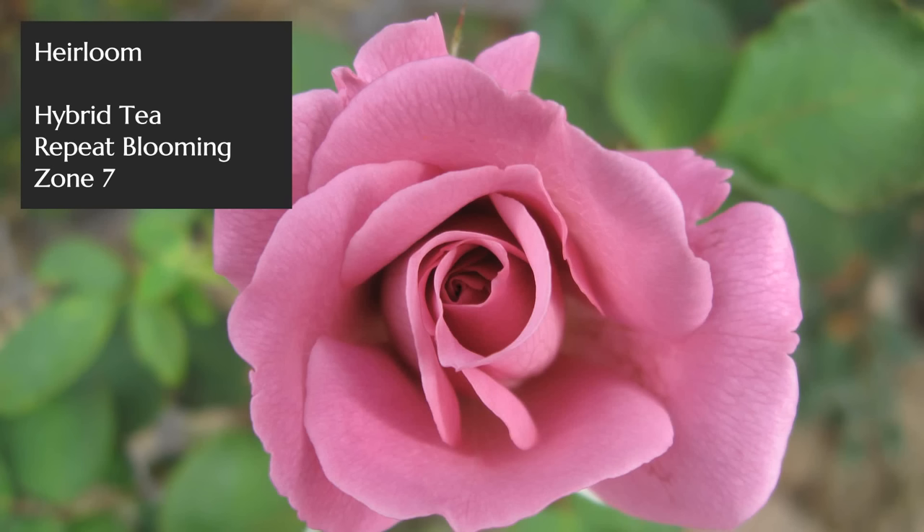I'll highlight one more David Austin rose directly: Scepter d'Isle, known for having a myrrh fragrance, which is pretty distinctive to the David Austin line. It's not really widespread in the rest of rosedom, but they've bred quite a few roses with that myrrh fragrance, which is just very unique.